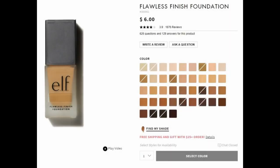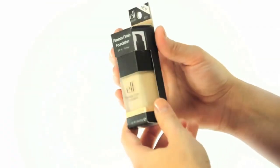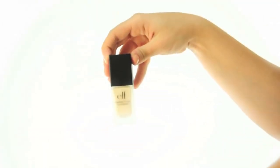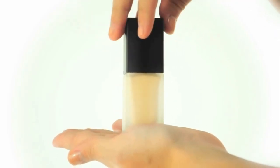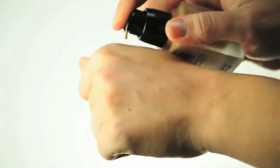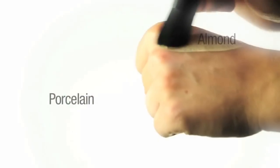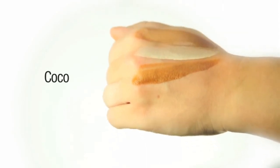Number seven: ELF Flawless Finish Foundation. Achieve a flawless complexion with this silky smooth foundation. The lightweight and oil-free formula blends in evenly and naturally for a beautiful semi-matte finish, available in an array of shades for any skin tone. The SPF 15 infused formula also helps protect your face against sun damage and stays put all day long for radiant looking skin. This is a great value for just $6.